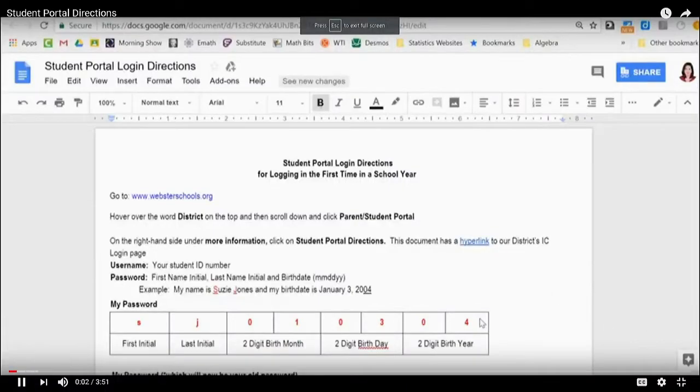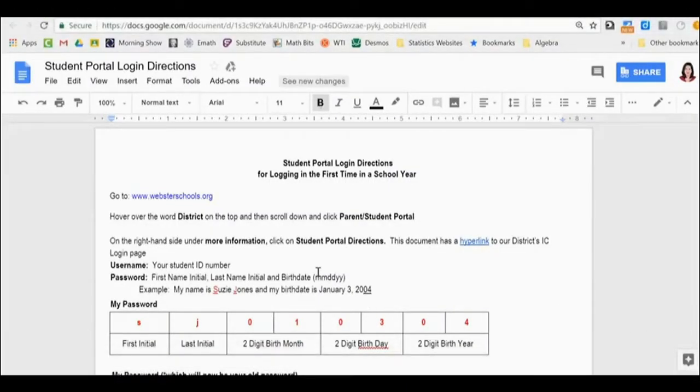Good morning, Warriors! Today we're going to talk about how you can log into the student portal for the first time this year. Please take a second to get out the sheet your teacher should have passed out to you and follow along with this video. After this video finishes, we'll have you do it on your own with your Chromebook.